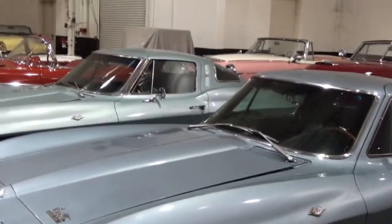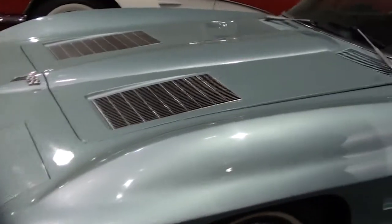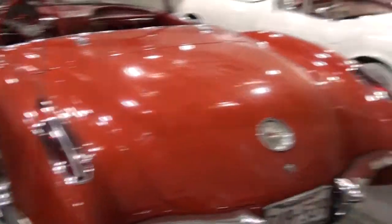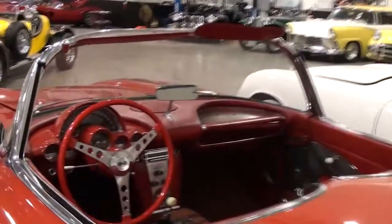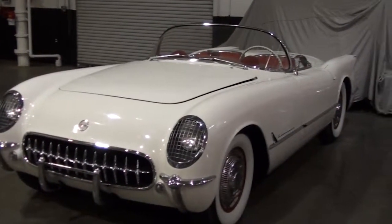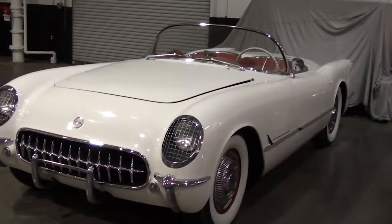Roadster. 50th anniversary — I just went to something over the weekend for it. A 59. They were great looking cars. 54 — six-cylinder, three side-draft carbs, but beautiful.